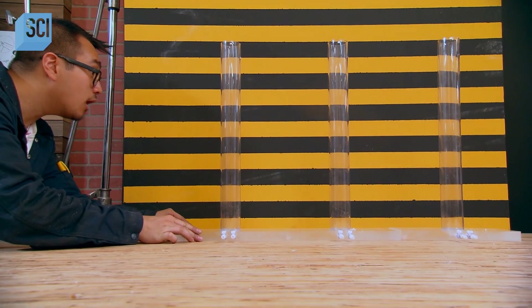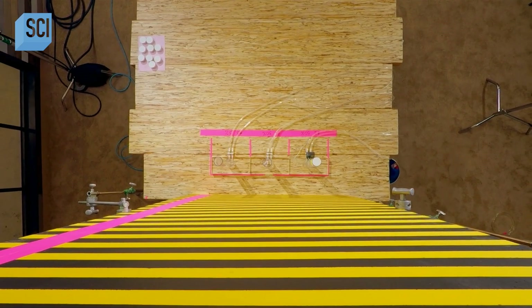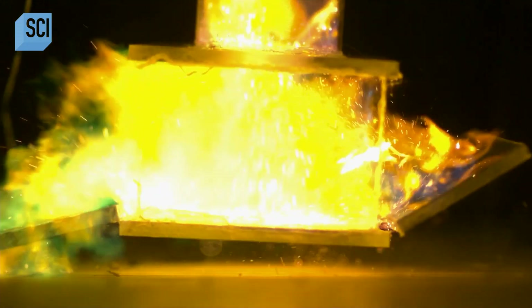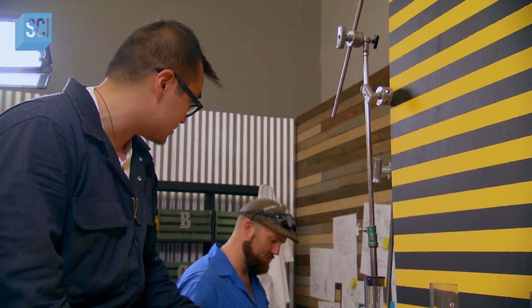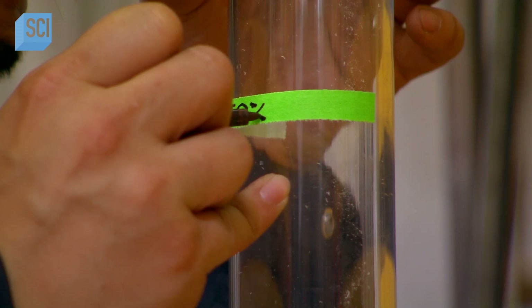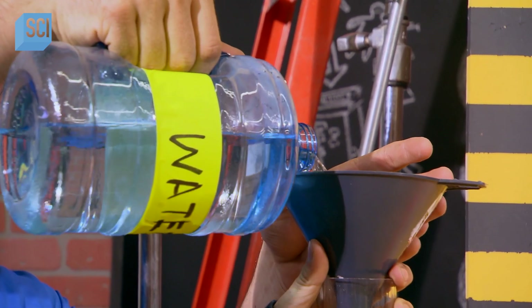We're about to fill each one of those tubes with a very specific mixture of propane and air, then cap it off, ignite it, and see how high it takes that stopper. We're gonna mark off exactly how much each percentage carried it and how high. More propane doesn't necessarily mean a bigger bang. The first tube is 50%, so they'll kick off by doing three tests at 50, 30, and then 15% propane mixed with air.